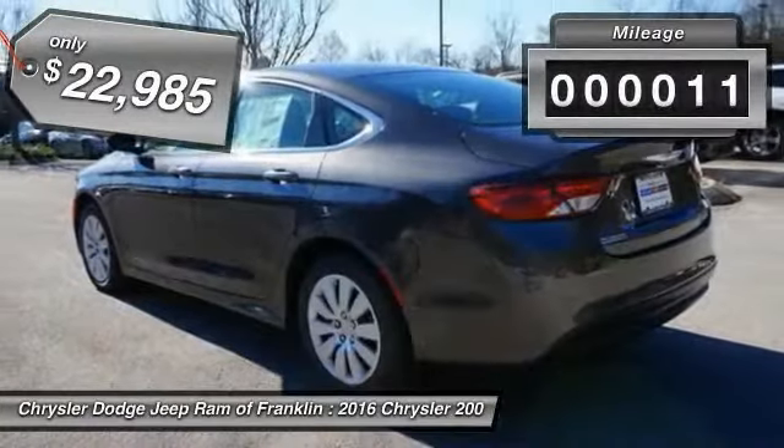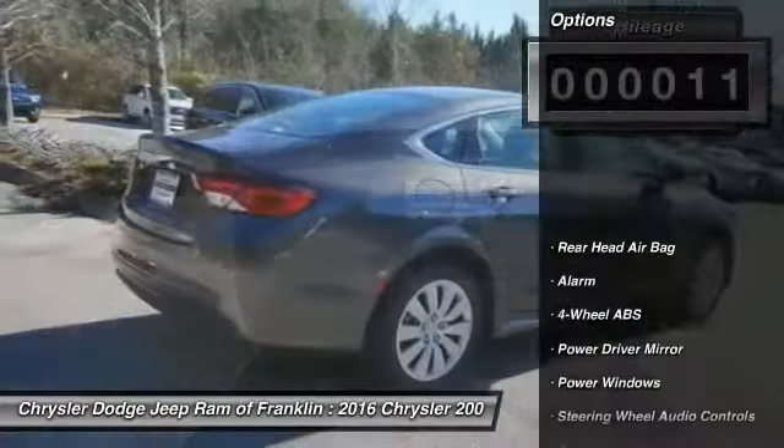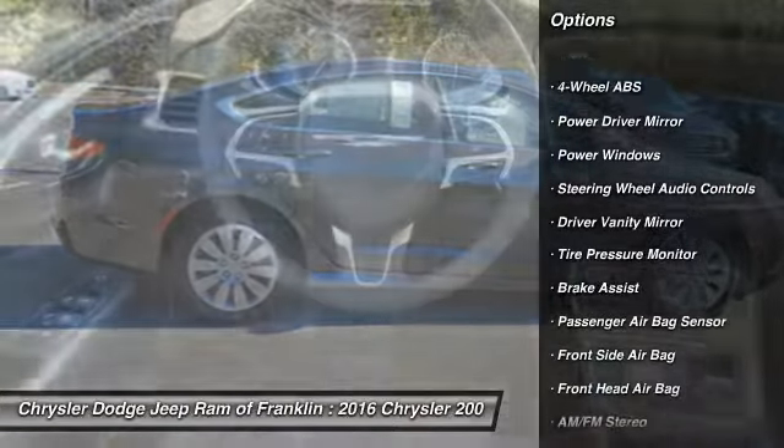This vehicle has less than 100 miles. Here are some of this vehicle's great options: keyless entry, traction control, stability control, steering wheel audio controls.